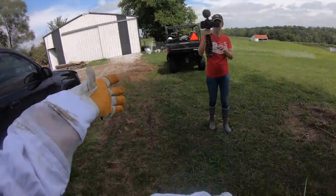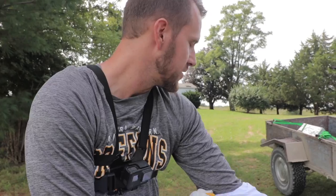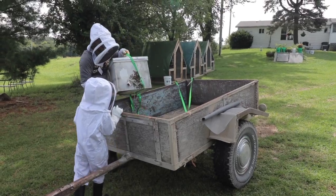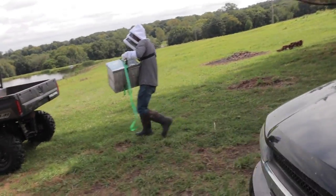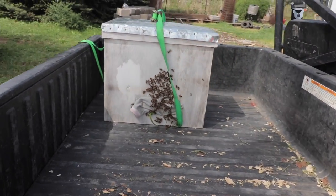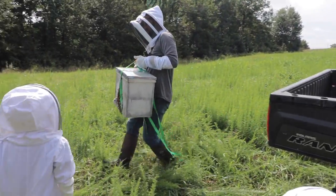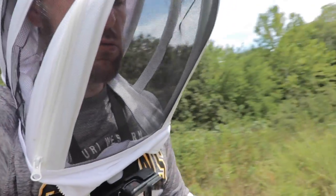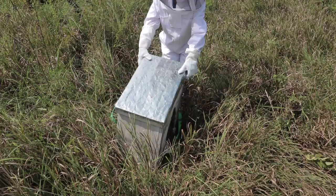We've got the box home but wait till you see this — they are swarming all outside of this box, so I hope we get enough of these bees moved over to the new hive. Now I'm going to carry the hive over there and keep the camera by me. We're going to start opening up the box and moving over the frames, and hopefully these bees will go over. I'm sure they're going to get really mad now, so we'll see how this goes.